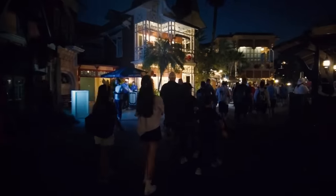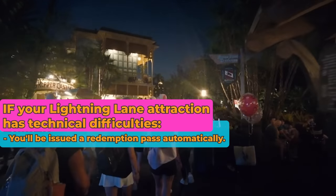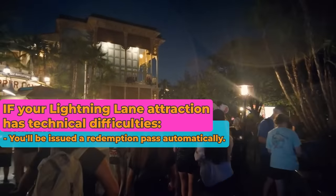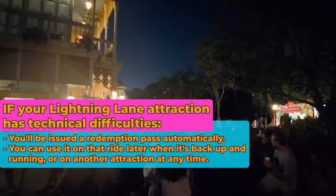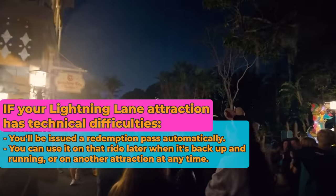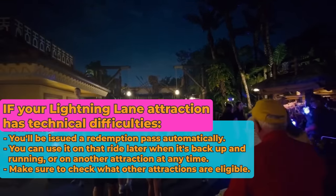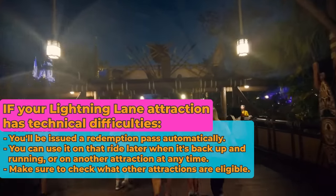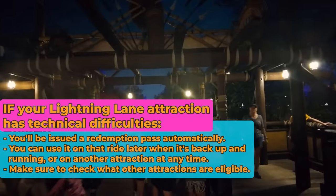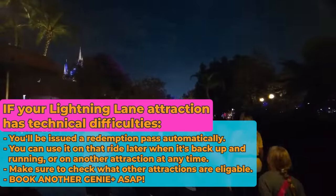Big Thunder Mountain — so, so much fun. However, it went down for technical difficulties right after I got off. That leads me to remind you: if an attraction you have a Lightning Lane for has technical difficulties, the system should automatically issue you a redemption recovery pass. That pass can be used at the attraction you originally booked — in this case Big Thunder Mountain Railroad — at any time later in the day once it comes back up. There's also a list of other attractions you can use it at. If it's a mid-tier attraction, you won't be able to swap it for Seven Dwarfs Mine Train. And that recovery pass no longer impacts your Genie Plus — it's its own little freebie you get to hold to the side.